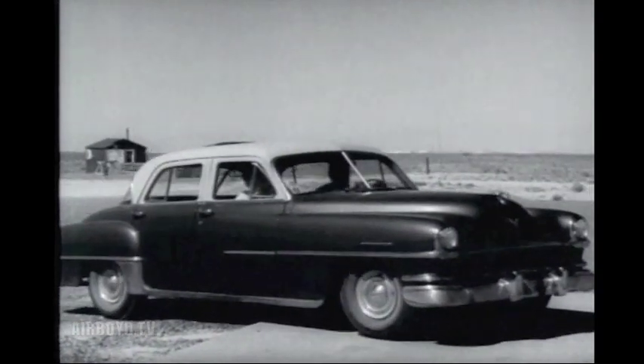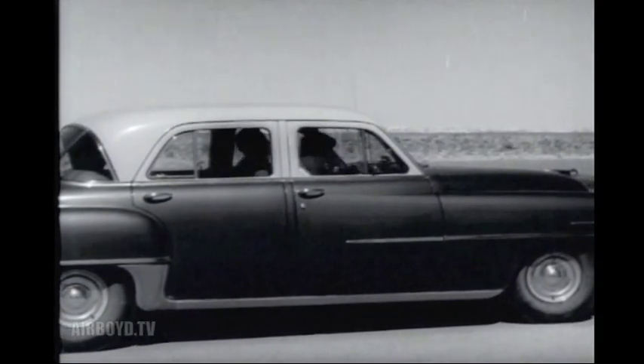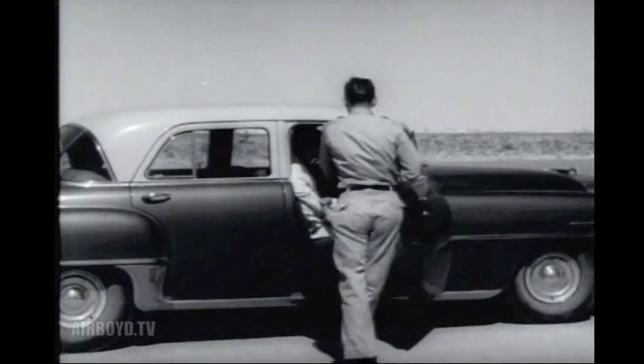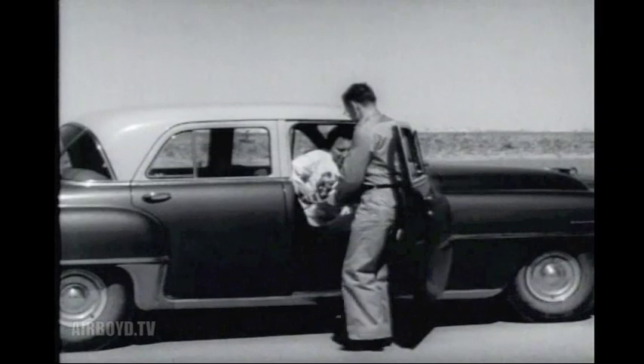Monkeys were chosen for the test because they most nearly approximate the physiological structure of man, and reactions they have to the rocket flight will be indicative of a normal man's reaction. Mice were chosen for the sub-gravity tests because they were the smallest available animals which could fit into the limited free space inside the rocket.